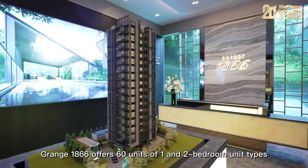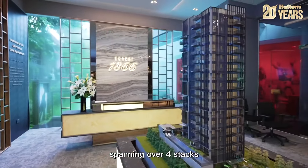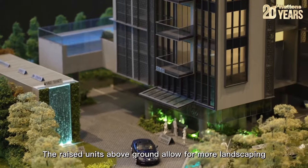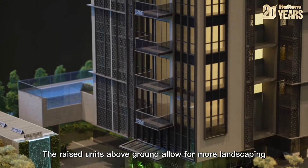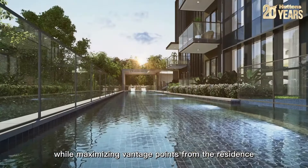Grange 1866 offers 60 units of one and two bedroom unit types spanning over four stacks. The raised units above ground allow for more landscaping and activities for all residents while maximizing vantage points from the residents.